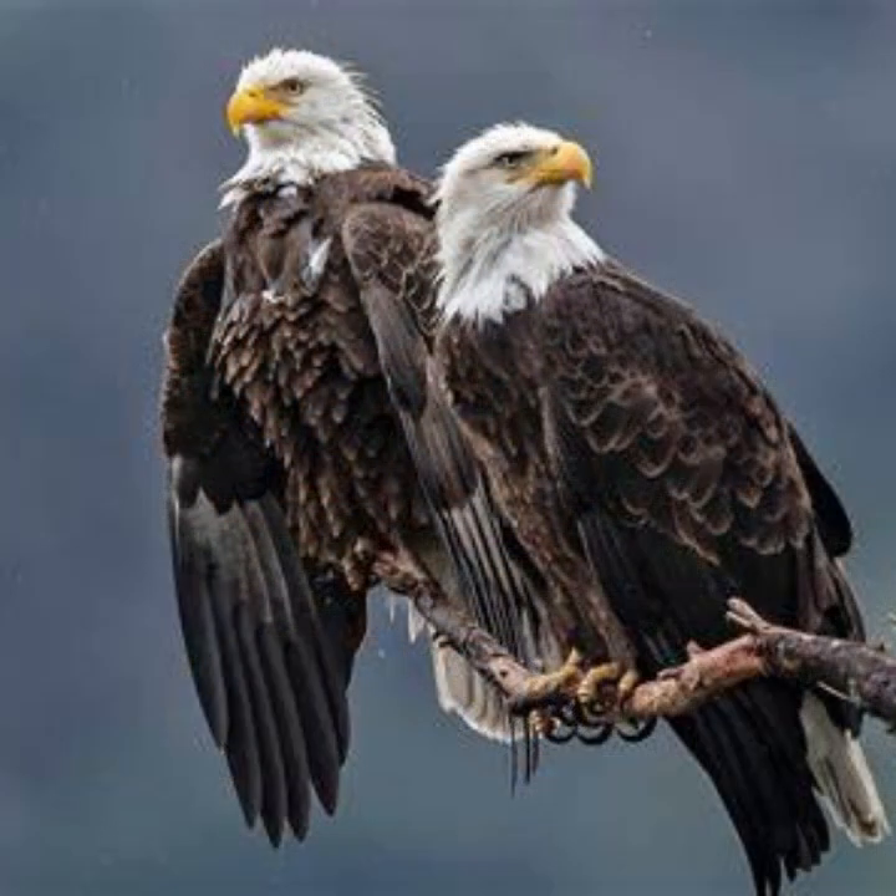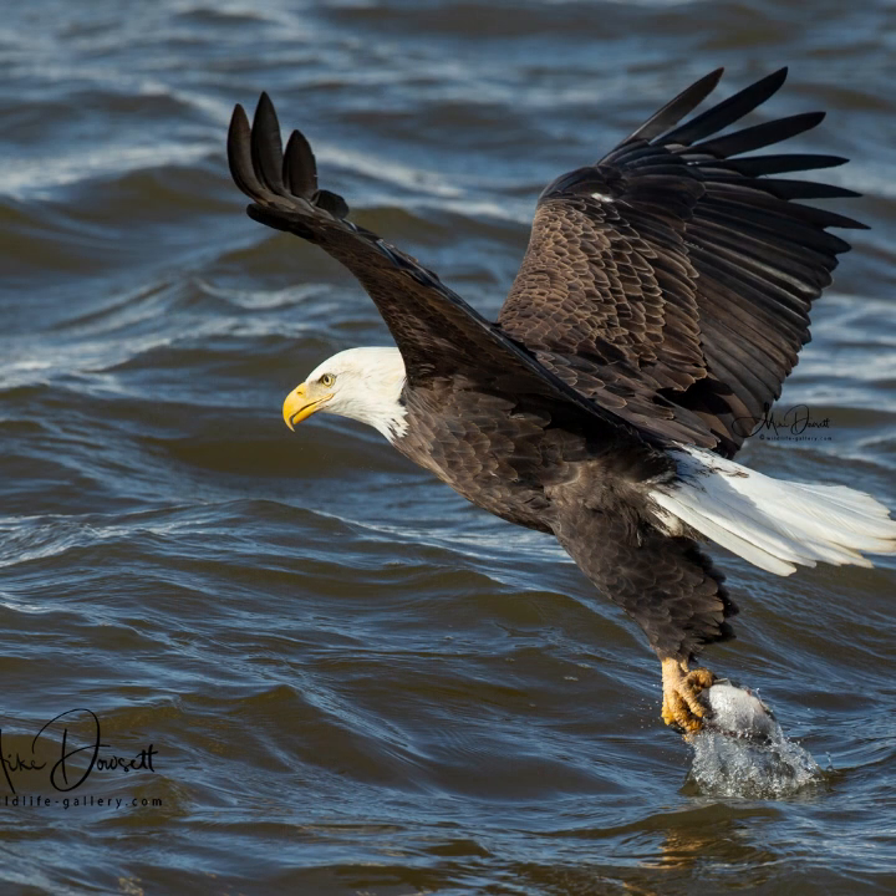Bald eagles are opportunistic carnivores and therefore eat a wide variety of prey. More than 400 species are known to be included in the bald eagle's diet. The species mainly target prey which is much smaller than themselves. When hunting by a river for fish, the speed of a river flow can greatly impact their hunting success. These birds do not submerge themselves to obtain prey, but instead use their strong talons to remove fish near the water surface.